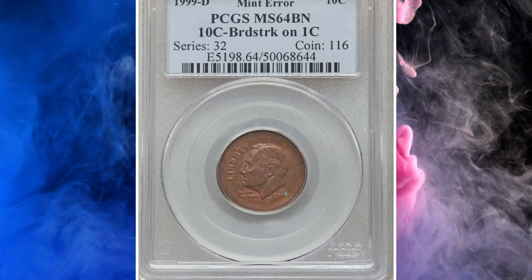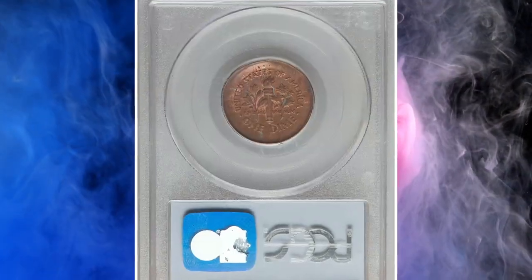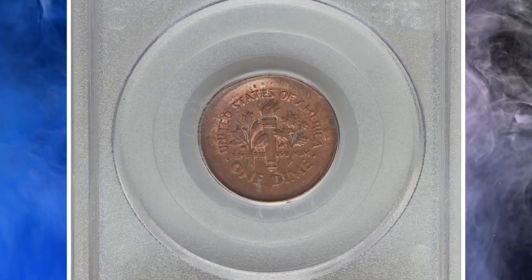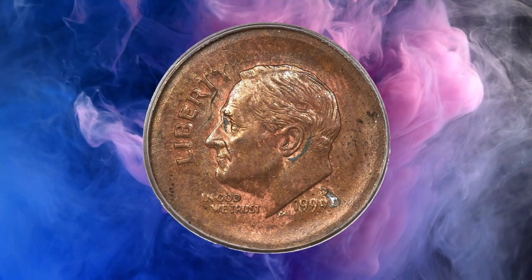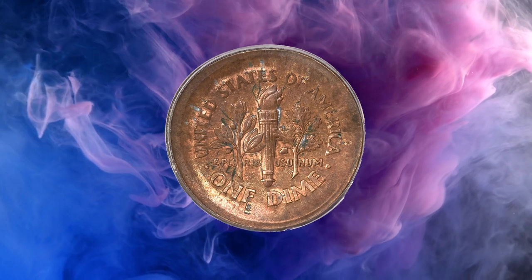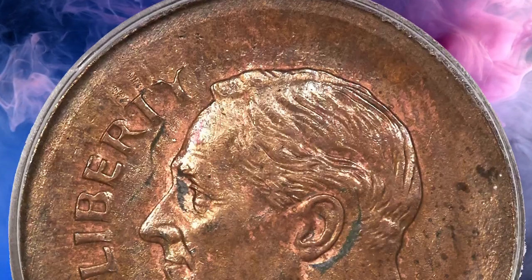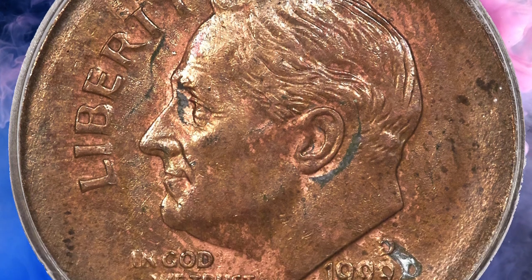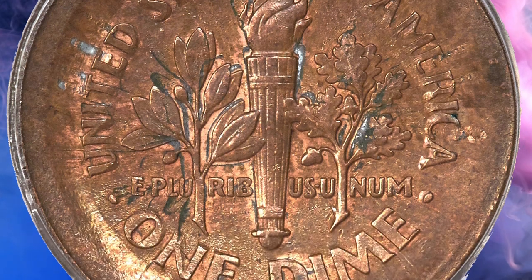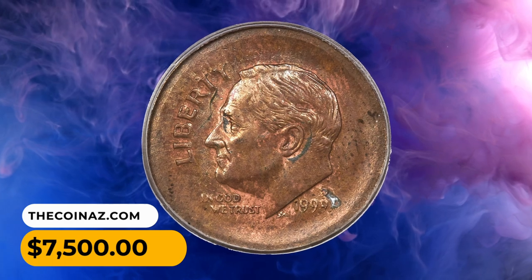Number 15: a 1999-D Roosevelt Dime broadstruck on a cent planchet, graded MS64 Brown — an incredible error. The broadstruck features accentuate the incorrect planchet; the devices are generally sharp, although some peripheral lettering displays distortions caused by expansion of the planchet during the strike. Traces of zinc alloy are seen on both sides. It sold for $7,500.